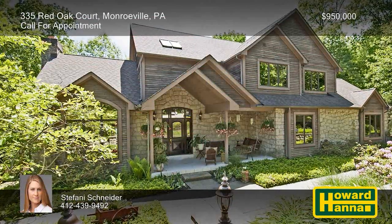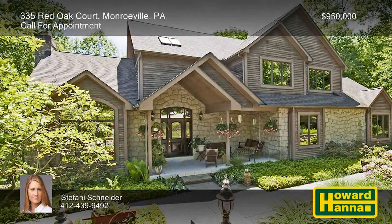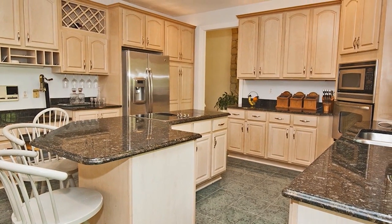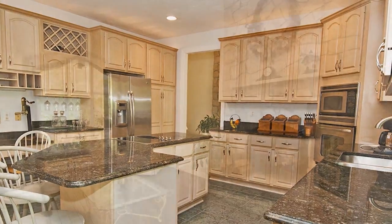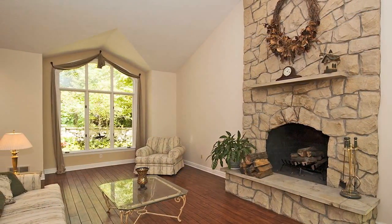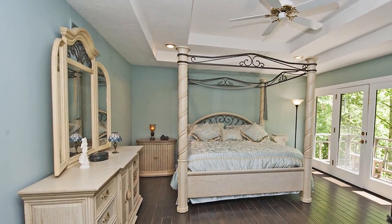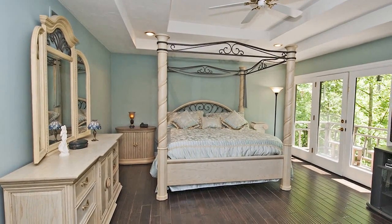A nature lover's dream, this three-bedroom, three-and-a-half-bath Monroeville home is situated on the end of a private cul-de-sac. A sandstone fireplace rises to meet the 16-foot ceiling of the living room, and French doors connect to the back porch. Recessed lighting shines down on an eat-in kitchen with granite countertops and high-end stainless steel appliances. The master suite incorporates dual closets, a private balcony, and a bath with dual vanities, a marble shower, and a jetted tub.